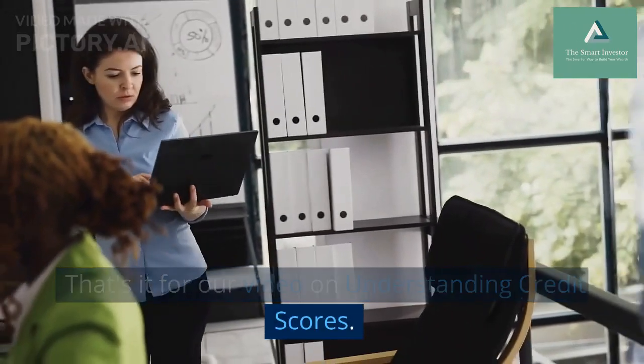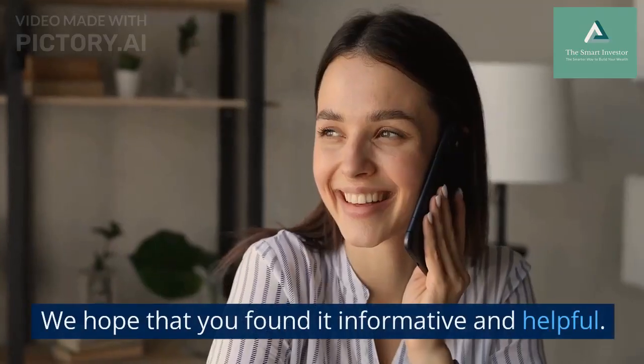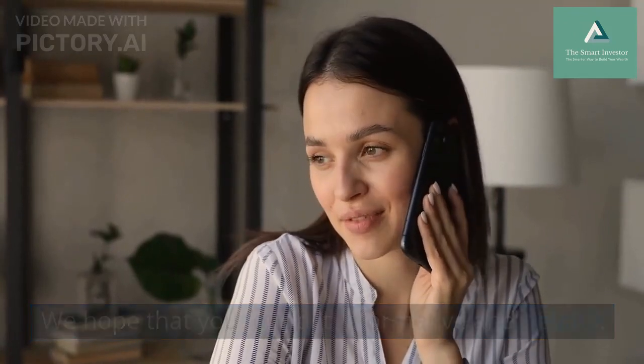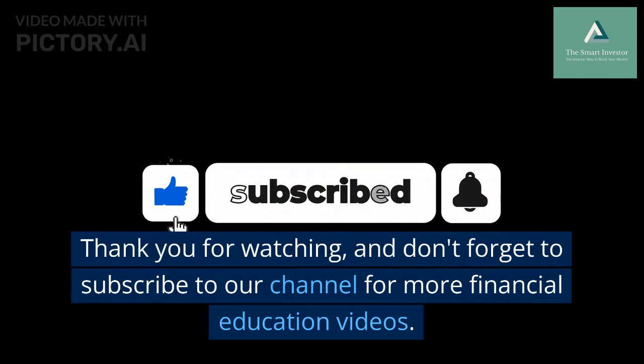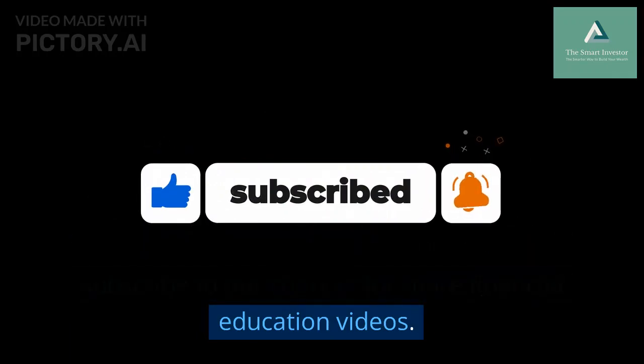That's it for our video on understanding credit scores. We hope that you found it informative and helpful. Thank you for watching and don't forget to subscribe to our channel for more financial education videos.